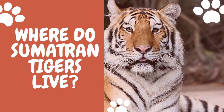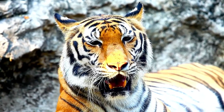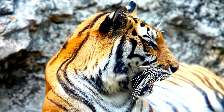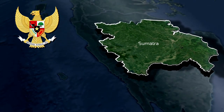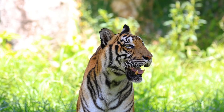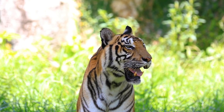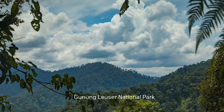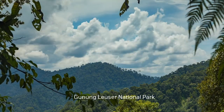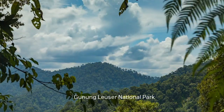Sumatran tigers are not concentrated in a particular area and have a scattered population. They live on the Indonesian island of Sumatra. Sumatran tigers have varied habitats, ranging from coastal lowland forests to as high as 3,200 meters above sea level. In Gunung Leuser National Park, these tigers live in mountain forest at 10,500 feet high.